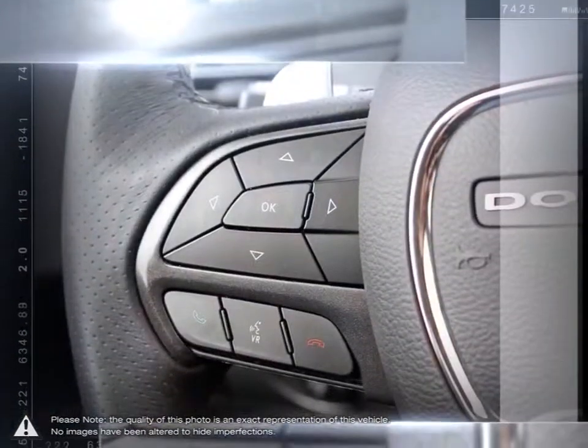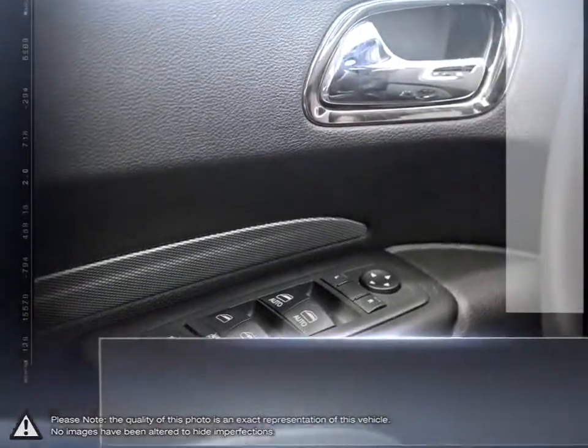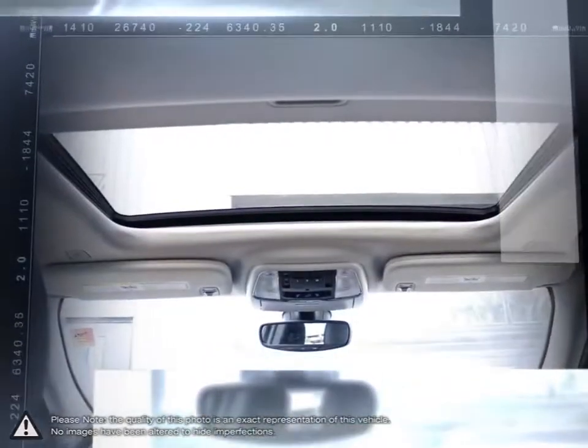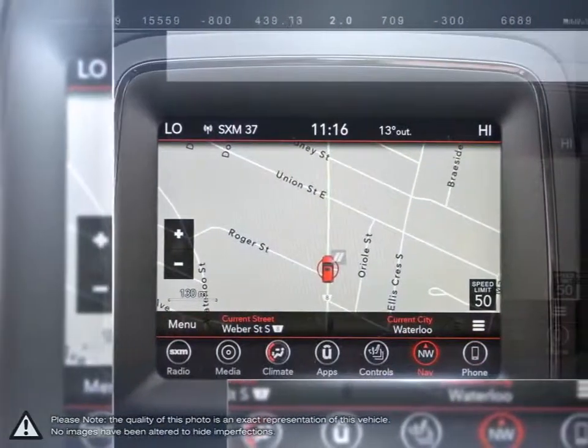Everything we do, from the moment you walk in until the moment you drive out, we want you to be comfortable, confident, and in control of the situation. Our goal is to understand your needs as a driver and find the vehicle that matches. We never just want to sell you a car or SUV. At a fundamental level, we want to impress you so much that we become your automotive resource for life.